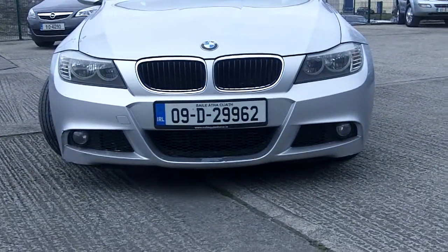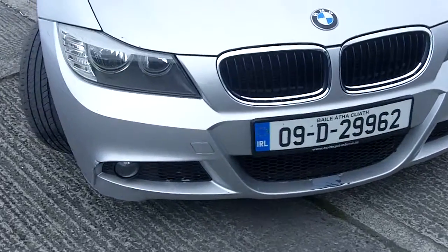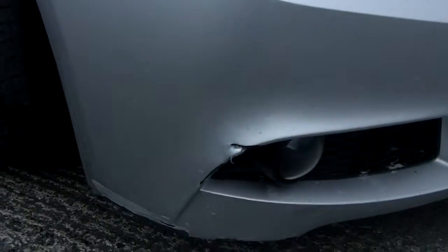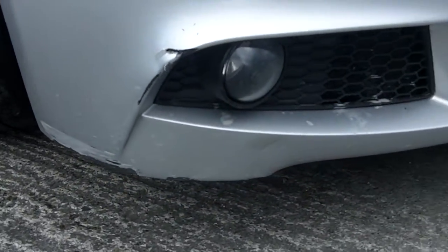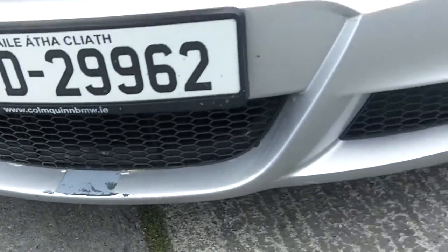2009 Dublin registered BMW 318 diesel M Sport. The bonnet is stone chipped and there's damage in the front bumper. You need to repair and paint the front bumper. Other than that the car is very straight.